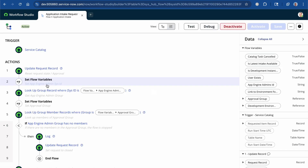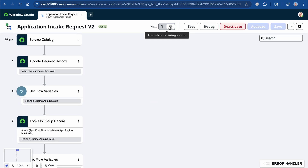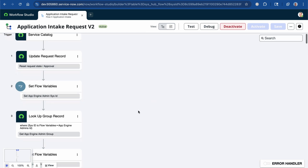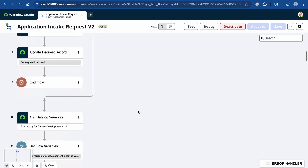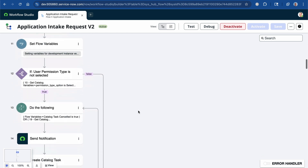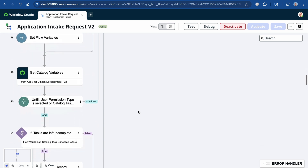ServiceNow brings the framework to life with workflows, automation, approvals, tracking, and reporting — everything IT needs to manage services at scale. So if you've ever submitted a ticket, tracked a request, or waited for an approval, chances are you've already seen ITSM in action. That's how it works: a process, a framework, and a platform — all working together to help IT serve the business better.